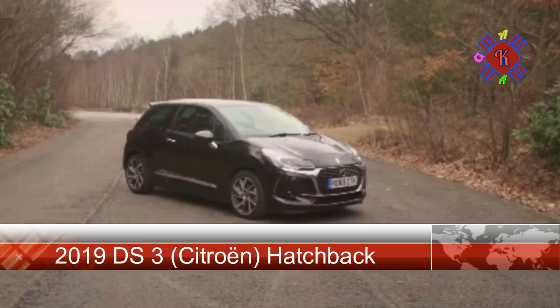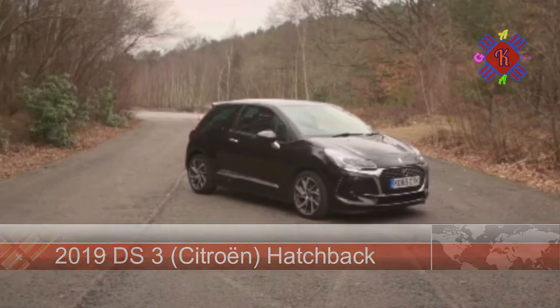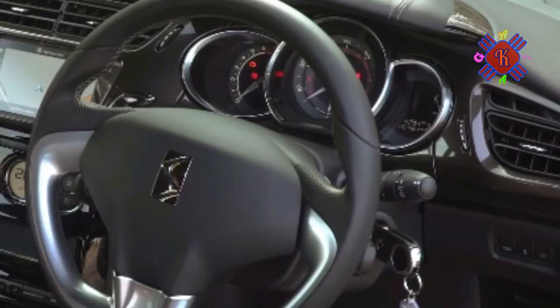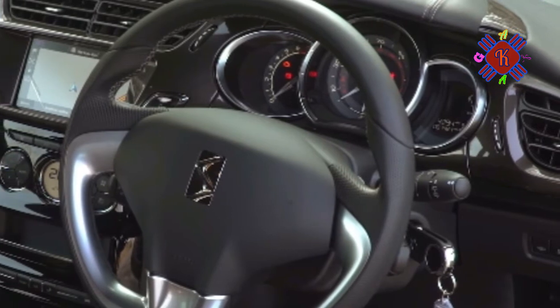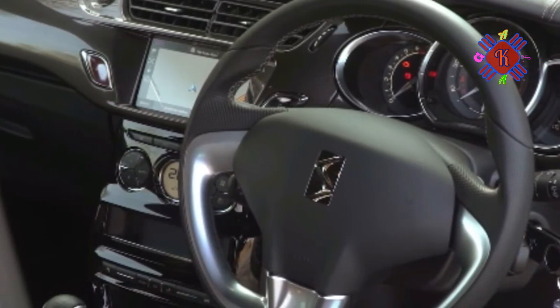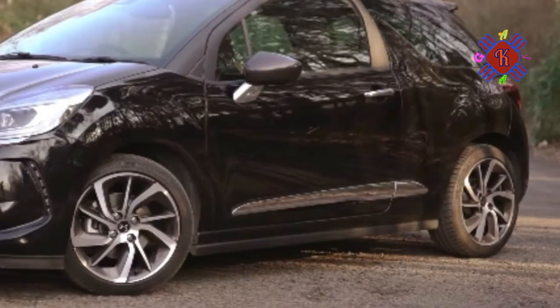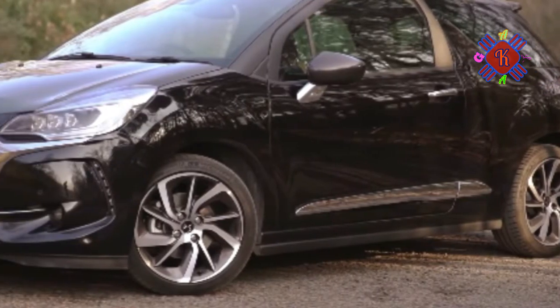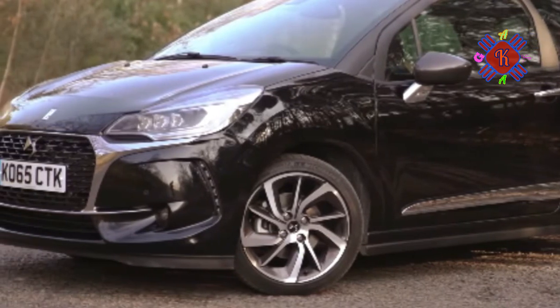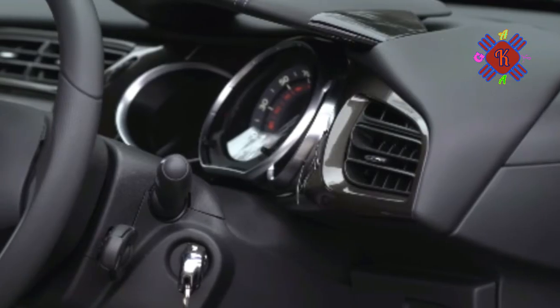Worldwide, the DS3 has now reached almost 400,000 owners, and nowhere is it more popular than in the UK. But its popularity is slowly declining. Attempts to keep orders flooding in have included the introduction of the DS3 Cabriolet in 2013 and the update of most of the car's engine range, its styling and its equipment over several gradual steps since.